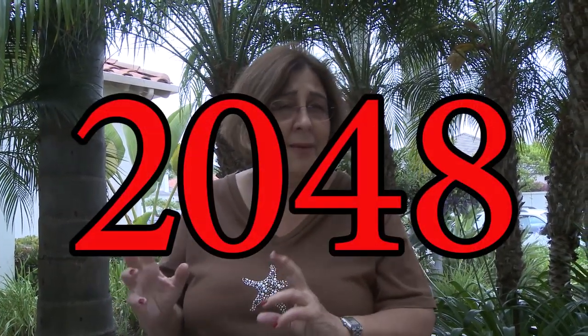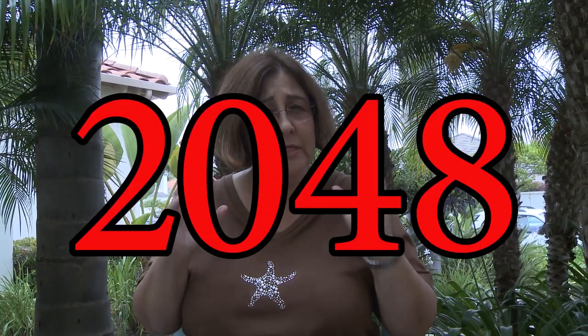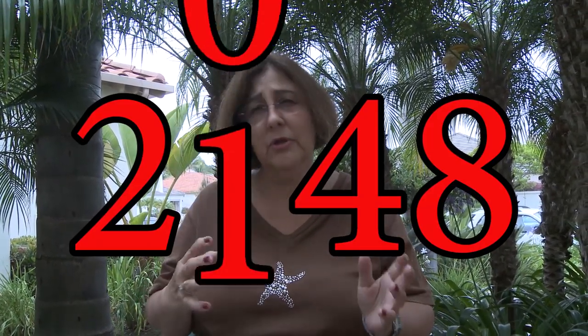The canisters they're using now were originally designed for 20 years. But now the NRC is saying the earliest we could have a permanent repository is 2048, and that's an optimistic date. So these canisters are going to be here, maybe even for hundreds of years.